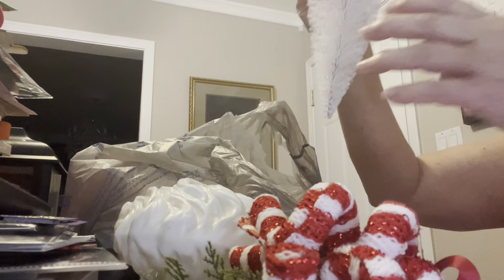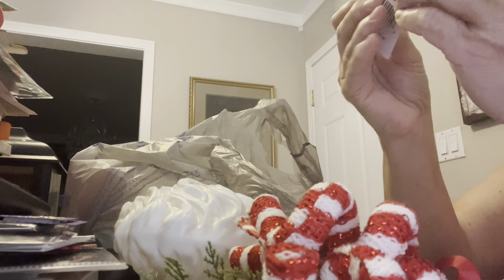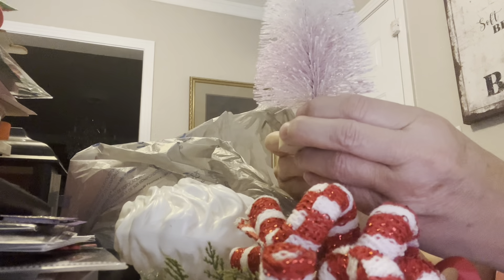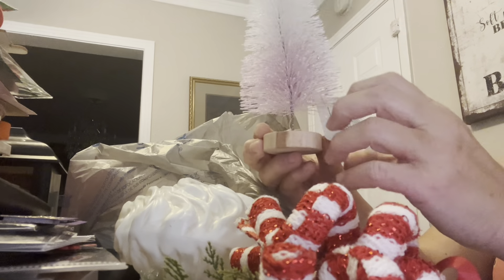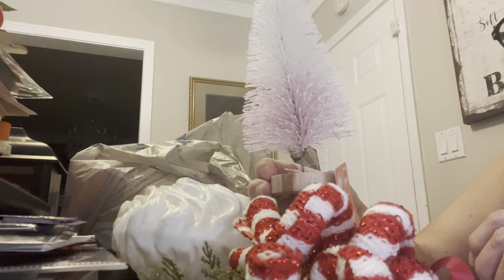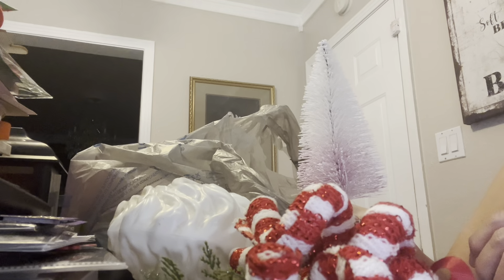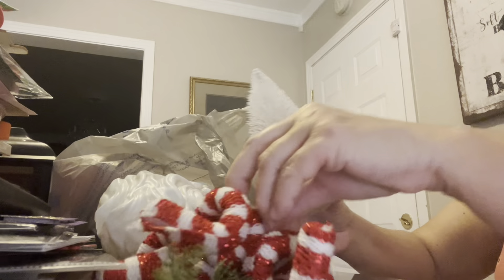I did pick up one of these little trees, which was $1.25 — wait, I think this is actually from Dollar Tree. It says $1.25 — I must have stuck it in this bag accidentally. But anyway, I need this for a shadow box I'm making.